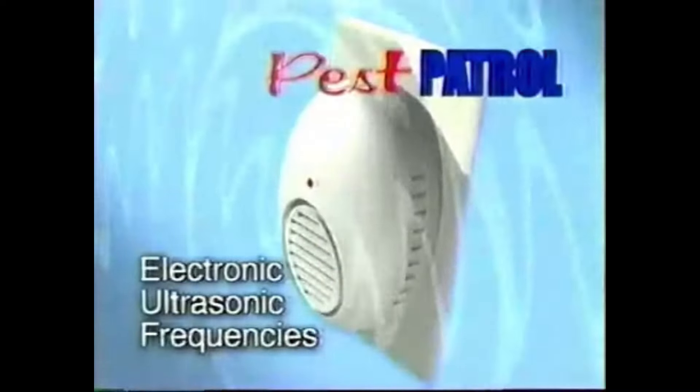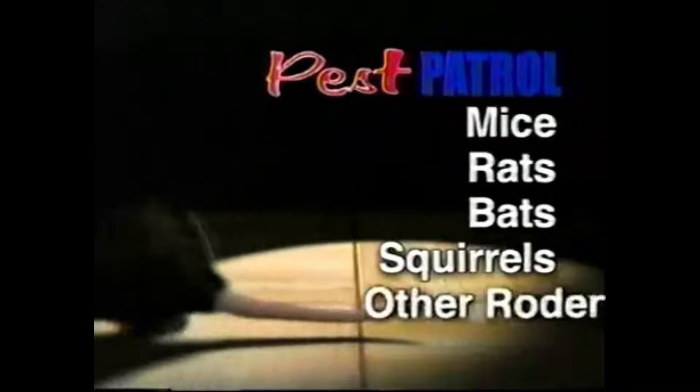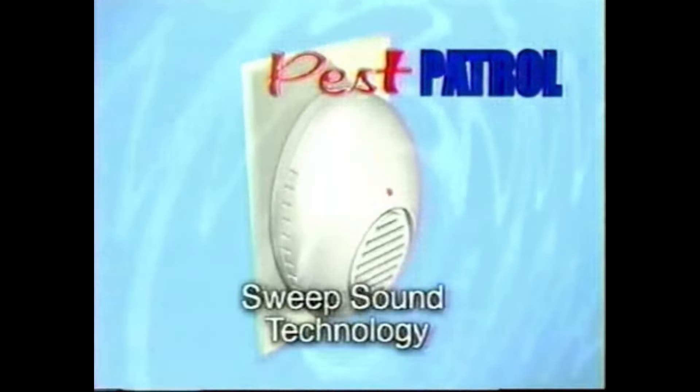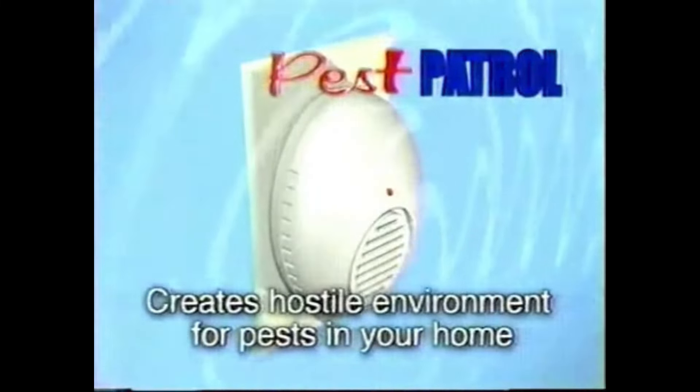The Pest Patrol uses electronic ultrasonic frequencies to drive pests such as mice, rats, bats, and squirrels, and other rodents out of your house, out of the living areas, and keeps them out. The Pest Patrol uses sweep sound technology that constantly fluctuates to create a hostile environment for pests in your home.